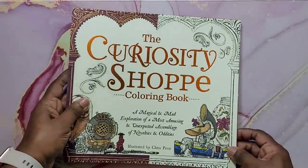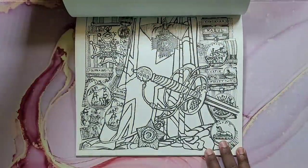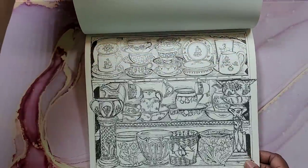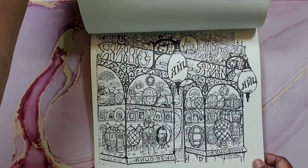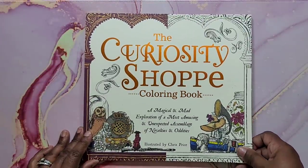And I have The Curiosity Shop by Chris Price. Again, you're going into a shop — an old school shop where you find really neat cool stuff. That's what this book is. That's The Curiosity Shop coloring book.